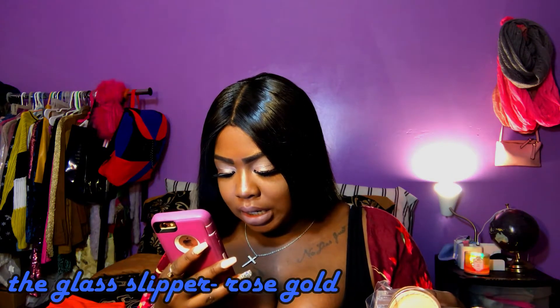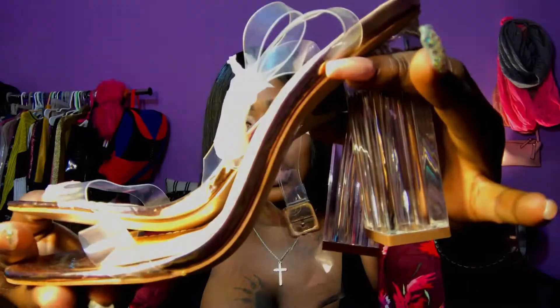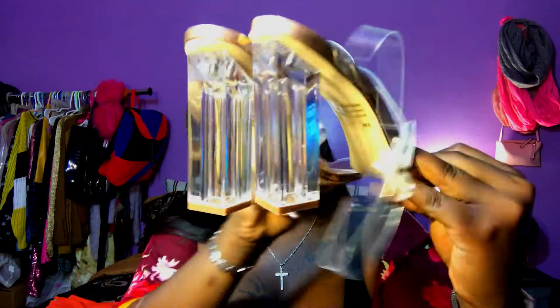The last thing from Fashion Nova that was supposed to be in the first haul are these shoes. Let me look up the name really quick — these heels are called the Glass Slipper, and I got them in the color rose gold. Every time I went on Fashion Nova, Pretty Little Thing, or any website that carried this style, I always added them to my cart. It's the clear chunky heel with clear straps — I love it so much. You can find them on so many websites, just type in 'clear heels.' They're really pretty and go with a lot.